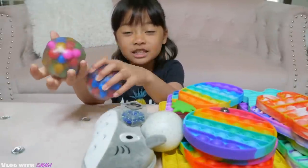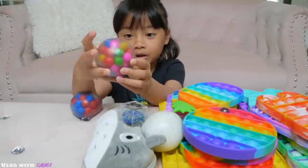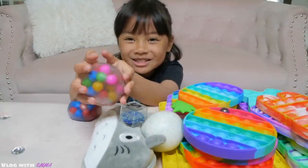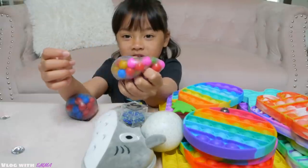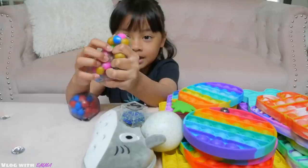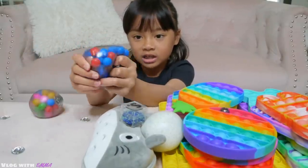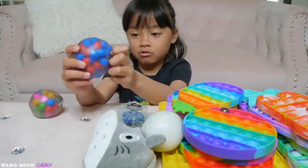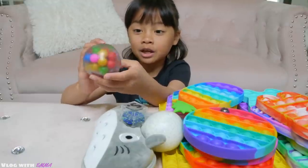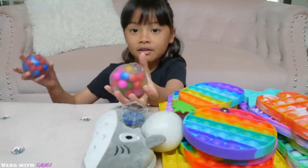Next are DNA balls. DNA balls are really fun to play with. They have little small balls inside them and you can just squish them. I have a blue one which is red and blue, and this one has blue, red, green, pink, and yellow. This one is more softer than the other one.